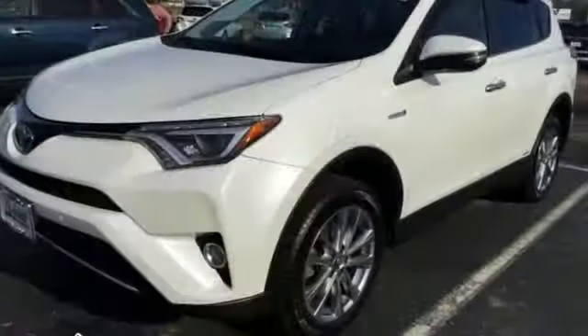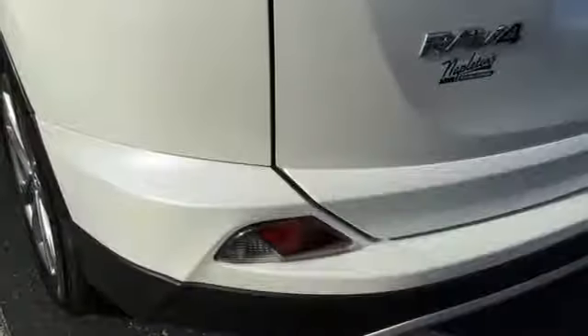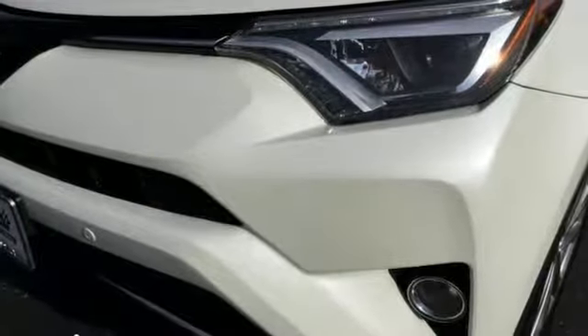The electronic on-demand all-wheel drive helps you take on the toughest terrain, and the hybrid engine means your adventures can go even farther. Tap into your senses of adventure and take this RAV4 Hybrid places you've only dreamed about.